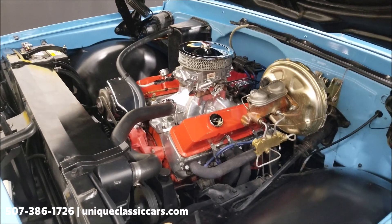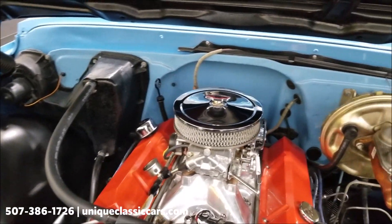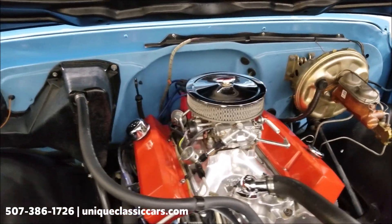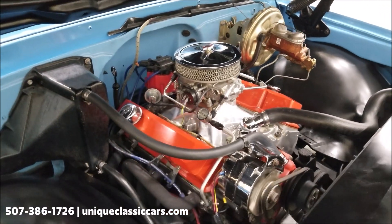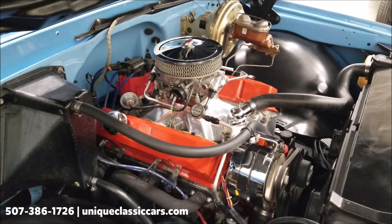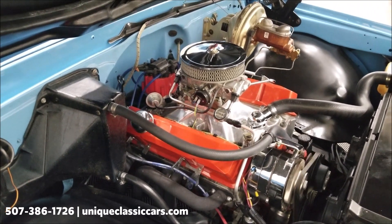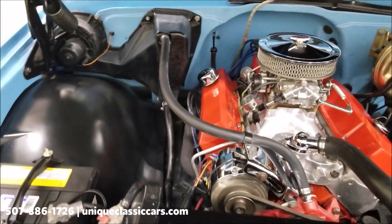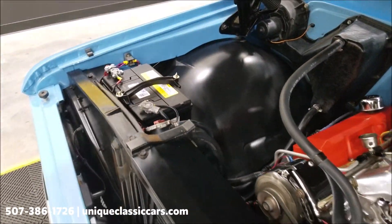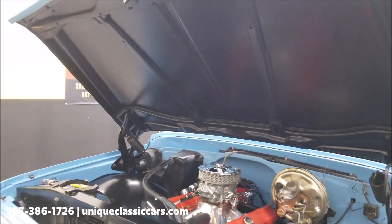350 Chevy small block, power steering, power brakes, headers, HCI ignition. It does have — as far as the intake — a Weiand intake. HCI ignition, heater core hoses hooked up, newer Delco battery. Man, nice and tidy underneath here too. Take a look at the other side of the hood.